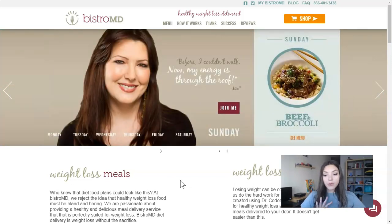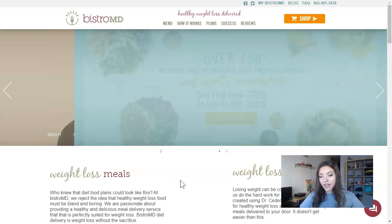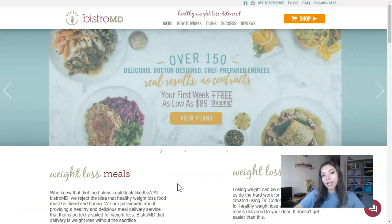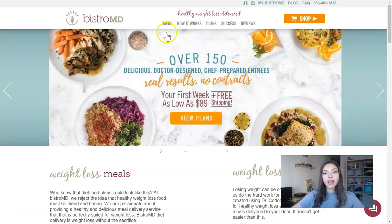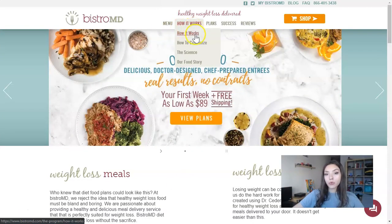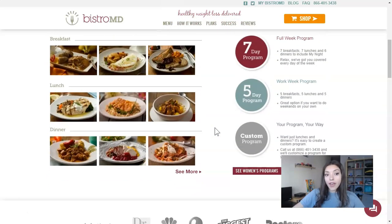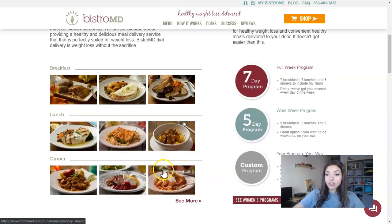All food is stored in the freezer. Now let's look at the main page of BistroMD. Here we have sections for menu, how it works, plans, and reviews, plus great photo examples of breakfast, lunch, and dinner. On the right side we can see programs: seven-day program, five-day program, and custom program.